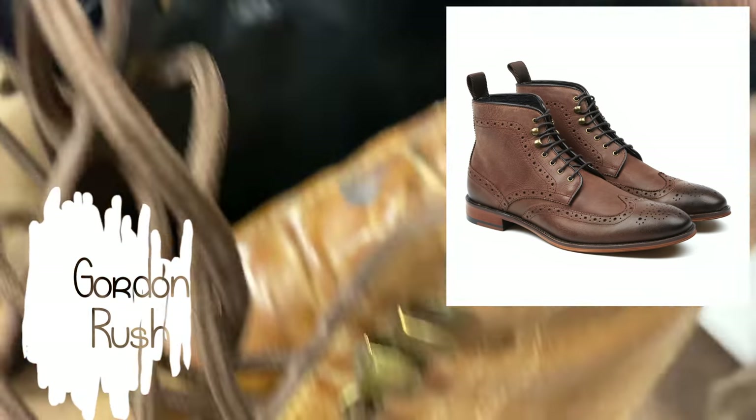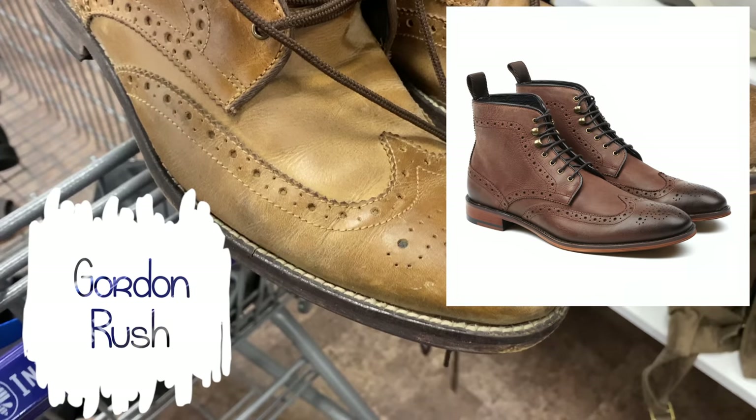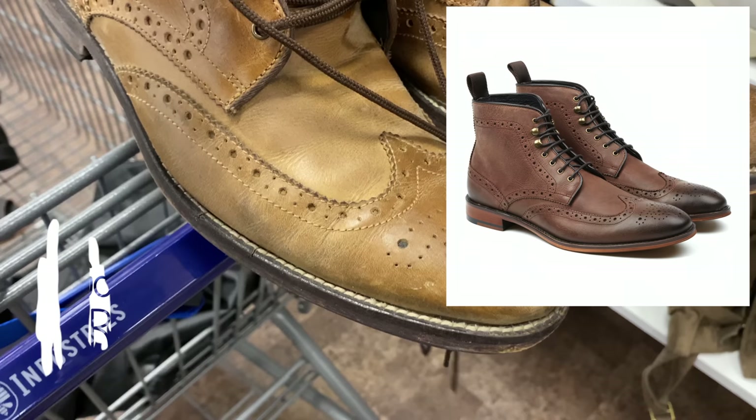I found some Gordon Rush boots — they retail for around $400, so Alan Edmonds territory. The resale value can be iffy depending on condition and style, and I thought these could be cleaned up really nicely. But there was a big gaping hole where the seam should meet the sole, so I left them behind. Otherwise this would have been a really cool find.